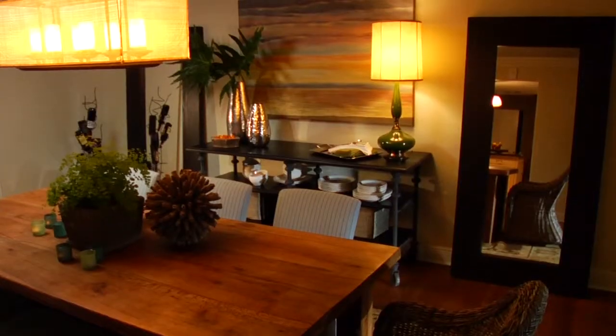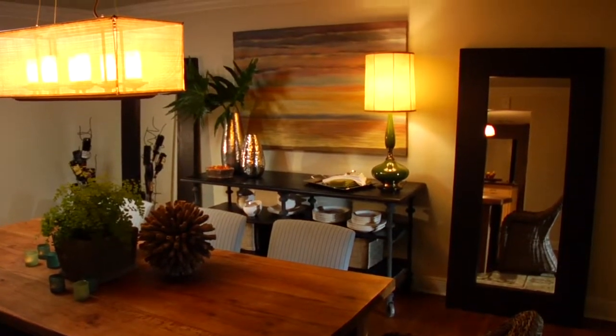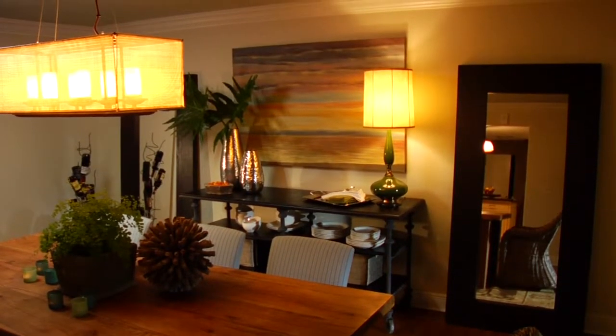We're in a remodeled space where the walls used to be kind of a brown terracotta — really dull, kind of flat — and the light ceilings kept the room feeling squatty. By lightening up the walls and adding a little bit of color to the ceiling, we're getting that height that we want.